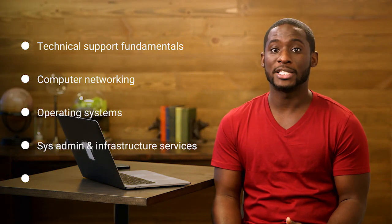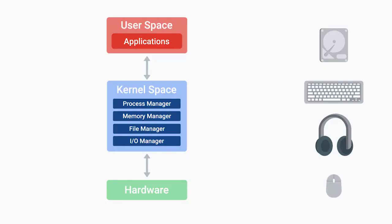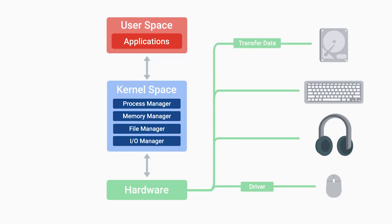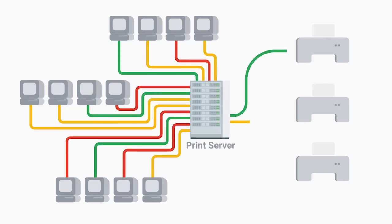The courses are: Technical Support Fundamentals, Computer Networking, Operating Systems, System Administration and IT Infrastructure Services, and IT Security. If you dedicate around eight to ten hours a week to the courses, we anticipate that you'll complete the certificate in about eight months. Learning this stuff won't be like your typical classroom experience — you can move through the material at your own pace.